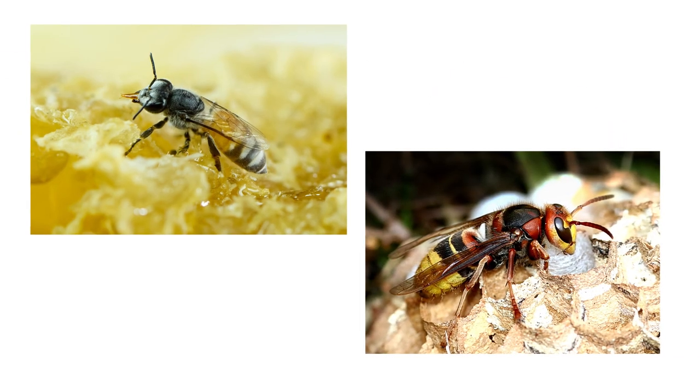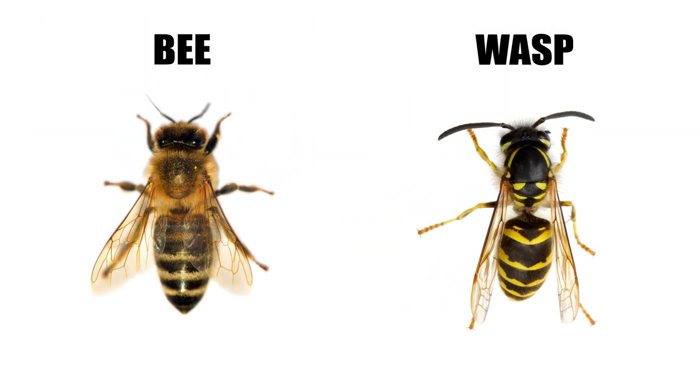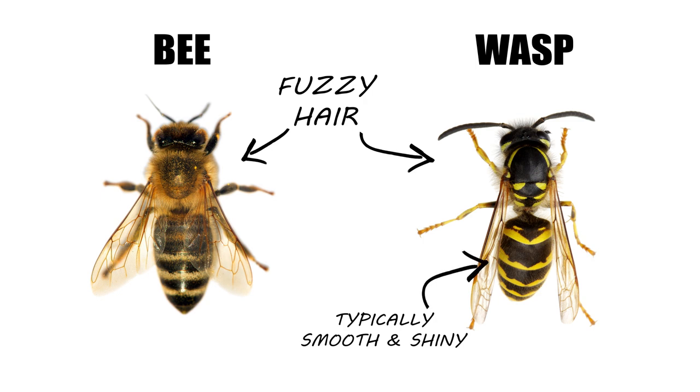Looking at the wasp or bee's coloration will help, but one of the easiest ways to identify either a bee or wasp is to look at their bodies. At first glance they can look similar, but a key distinction is the amount of fuzzy hair on their bodies. While wasps will have some hair, they're typically smooth and shiny. Bees are much fuzzier, especially the bumblebee.